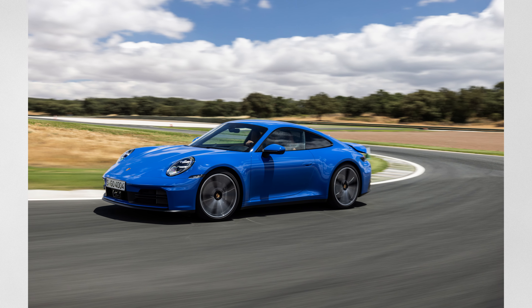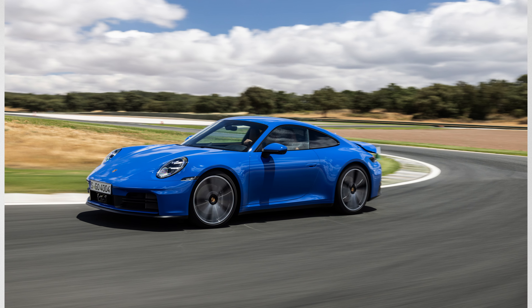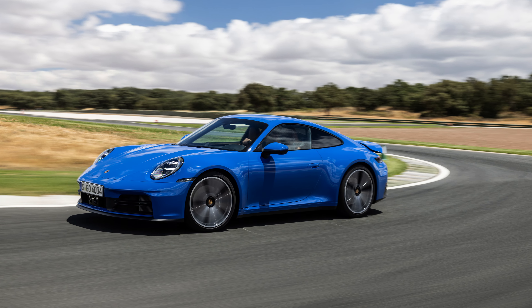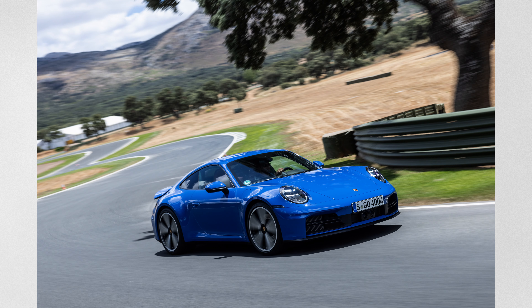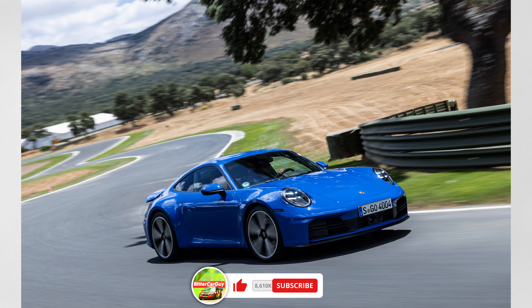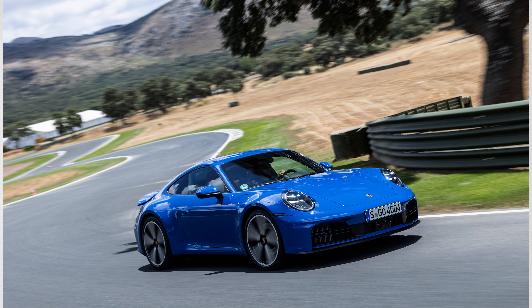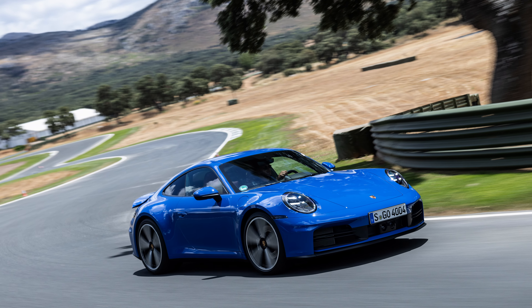From Porsche, you have the 911 Carrera. The base model Porsche is now a six-figure car — it starts at $114,000. You get a three-liter twin-turbo flat-six engine that makes around 379 horsepower.